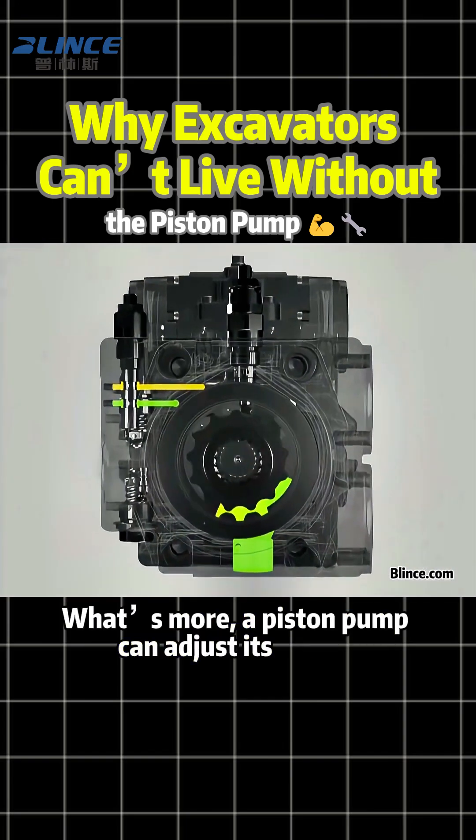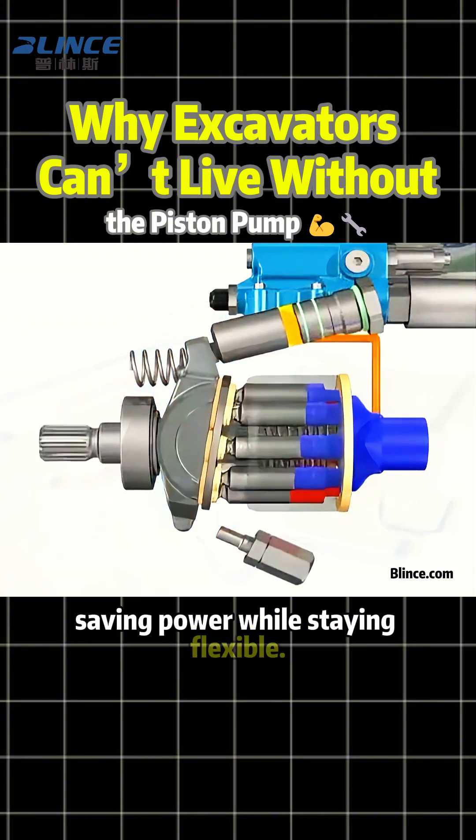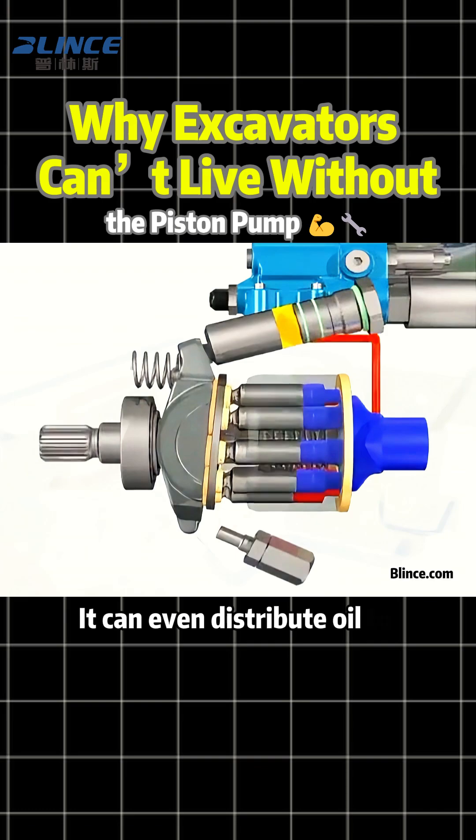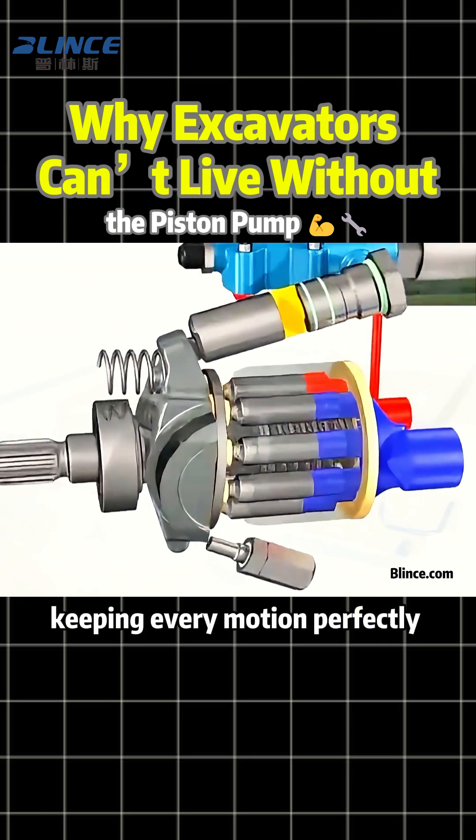What's more, a piston pump can adjust its output based on the actual load, saving power while staying flexible. It can even distribute oil to multiple components at the same time, keeping every motion perfectly synchronized.